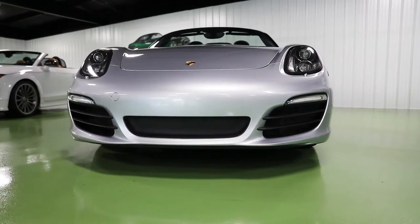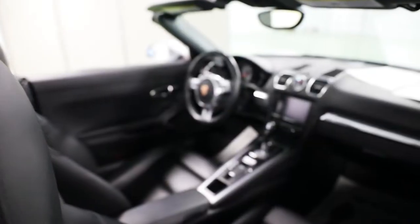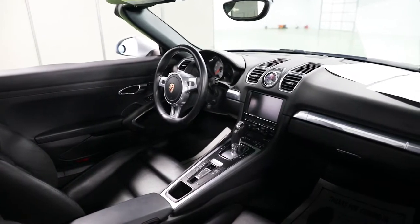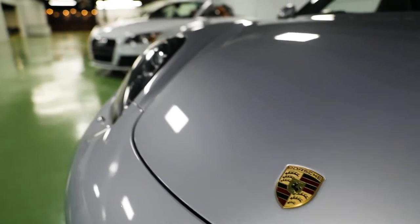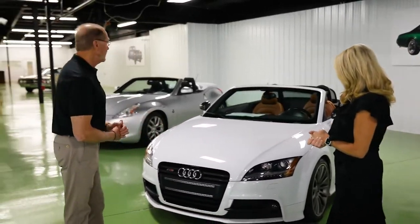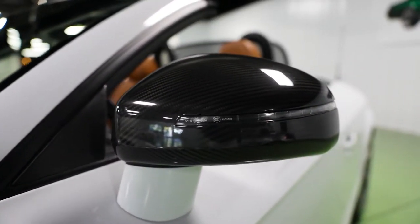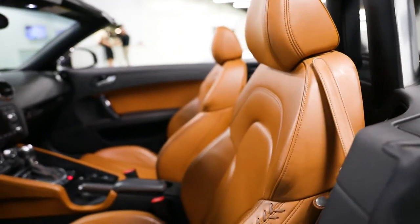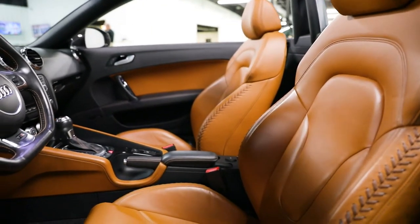We've got a 2014 Porsche Boxster S — hard to find car. That car is beautiful. And one thing we now have, we are offering warranties that are available on all of our cars. We also have an Audi TT S, which is a hard car to find. Check the interior out on this — it is called iconic baseball interior. Oh my goodness, look at these seats, it's like a baseball glove. That is beautiful.